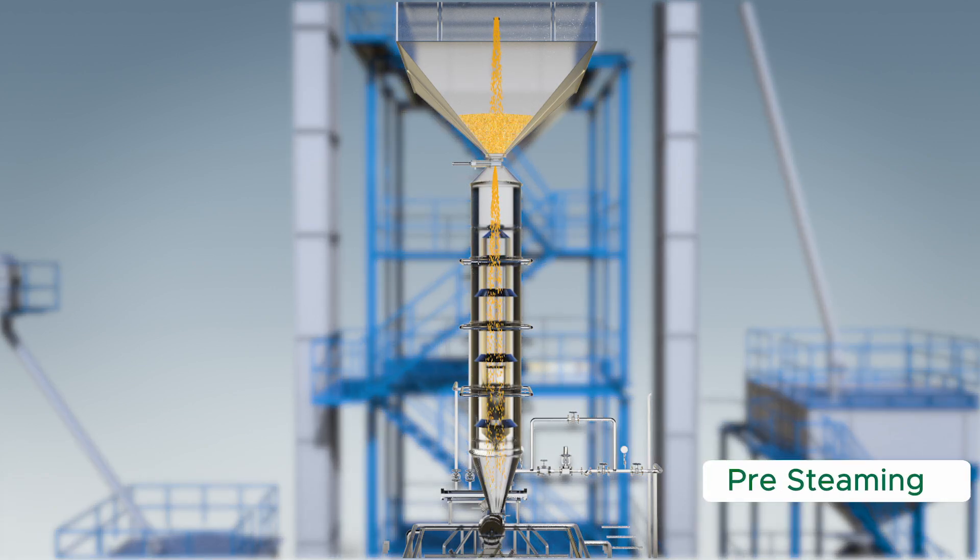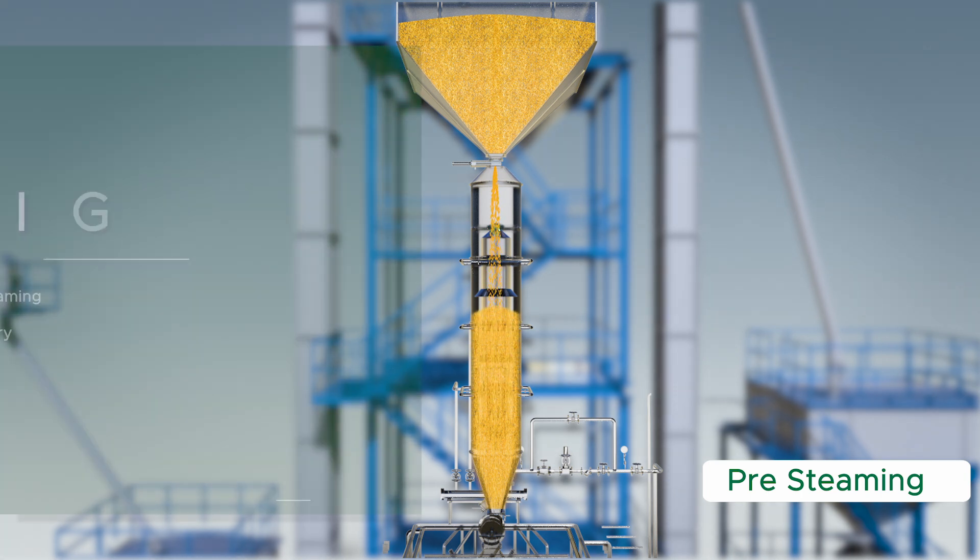Pre-steaming. The parboiling process is carried out in two methods. One is hot water soaking. The second is by cold water soaking. The process depends on the customer needs and paddy quality.